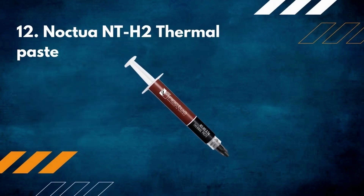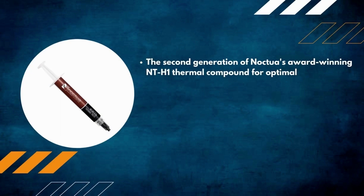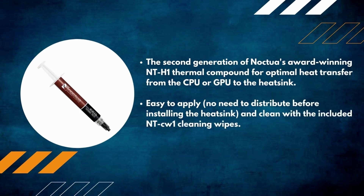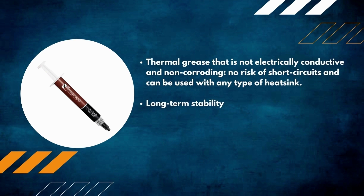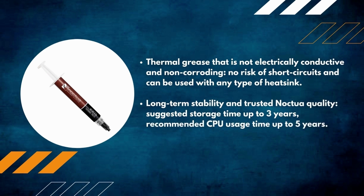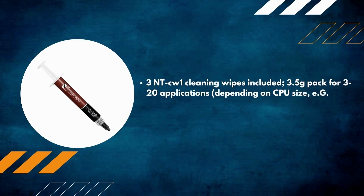Number 12: Noctua NT-H2 thermal paste. The second generation of Noctua's award-winning NT-H1 thermal compound for optimal heat transfer from the CPU or GPU to the heatsink. Easy to apply — no need to distribute before installing the heatsink — and clean with the included NT-CW1 cleaning wipes. Not electrically conductive, non-corroding, no risk of short circuits. Long-term stability with up to three years storage and five years recommended CPU usage time. A 3.5-gram pack for 3 to 20 applications depending on CPU size.